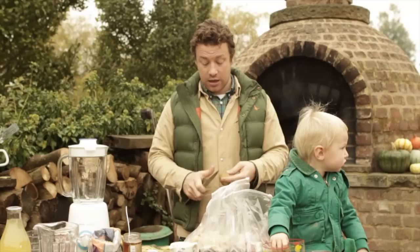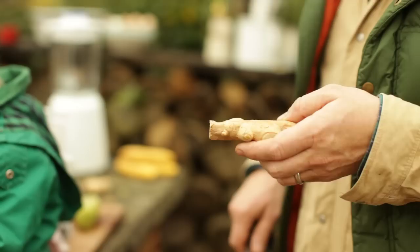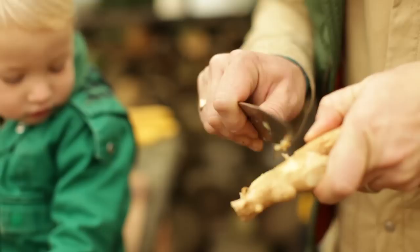There are a couple of common denominators for me that work every single time. One thing that is incredibly good for you, no matter what, is ginger. Ginger is a beautiful, beautiful thing. If you look at the ginger here, instead of peeling it, you can just scrape it away with a spoon and it comes off really, really easy like that.